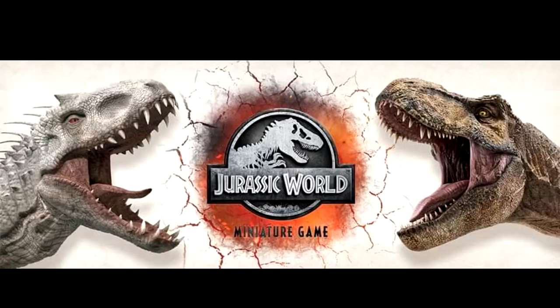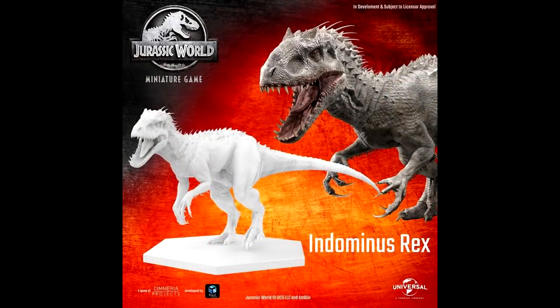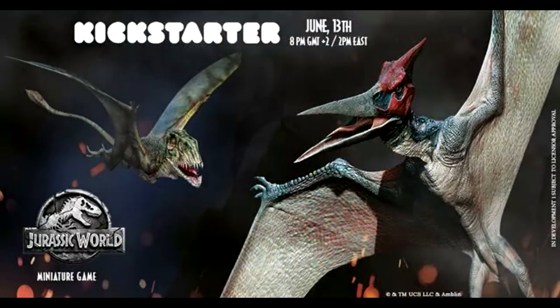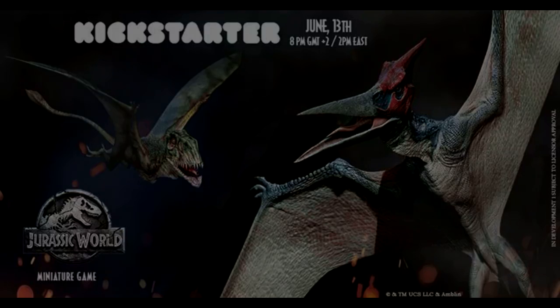For any of you interested in the Exod Games Jurassic World miniature game that's coming out — I had shown you quite a few images previously of the game pieces, which look insanely nice — I did want to let you know that starting June 13th, so tomorrow, the Kickstarter officially starts for this game. I would recommend going over to the Exod Games Facebook page and taking part in the Kickstarter right away. I will definitely be putting a link in the description for you guys to head over there and get this miniature game underway.